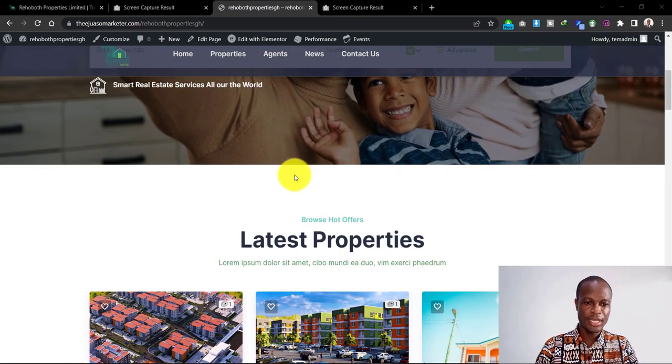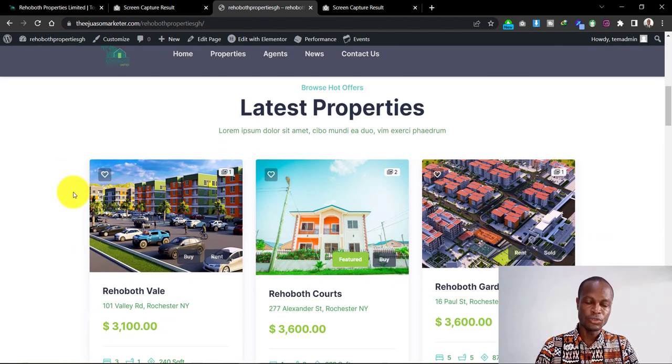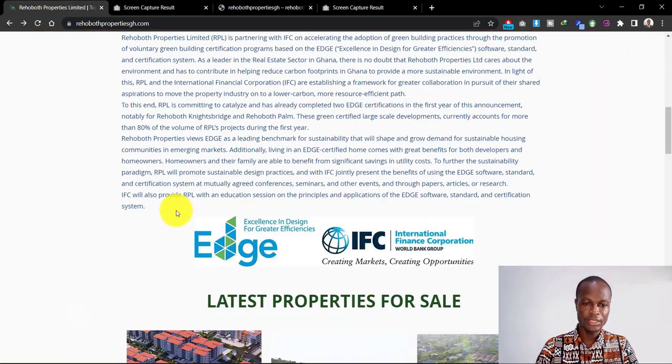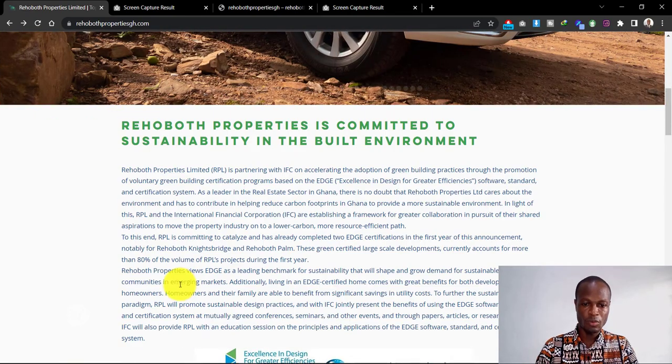Moving on to the next section, I decided to include latest properties, so if a buyer wants to check out some of your latest properties you can display those here. If you visit the old website you can see they included something similar there as well, which is not bad in itself.